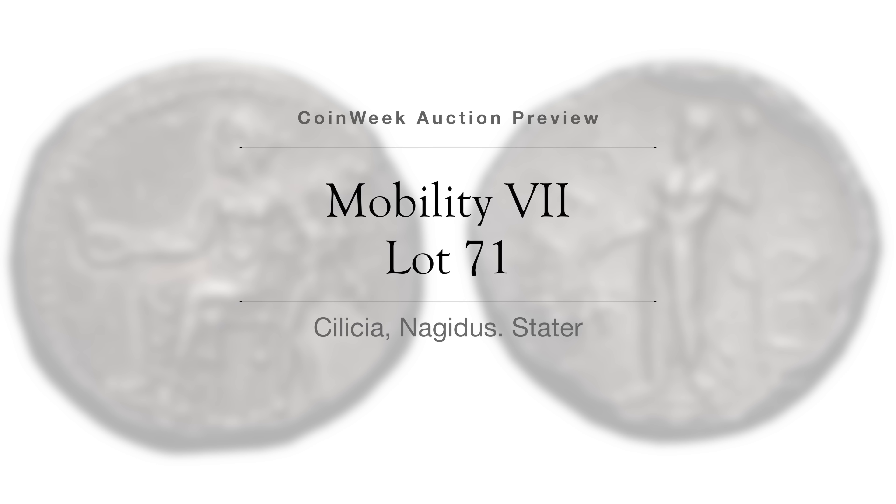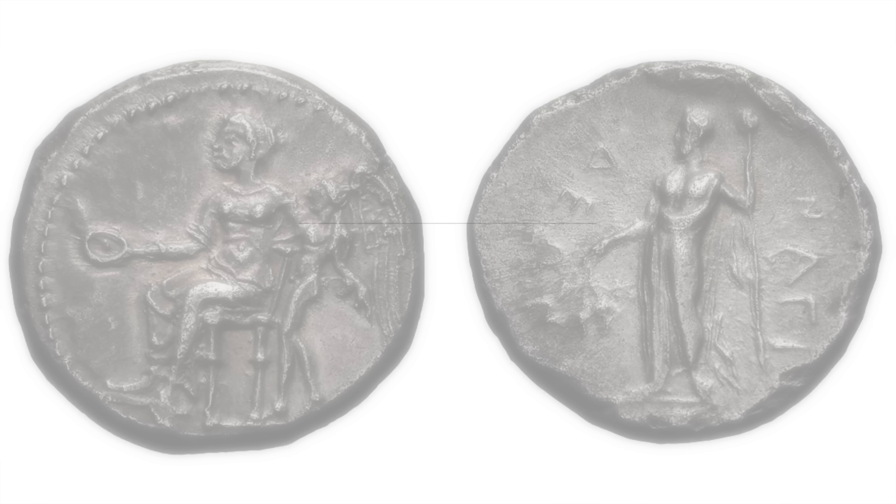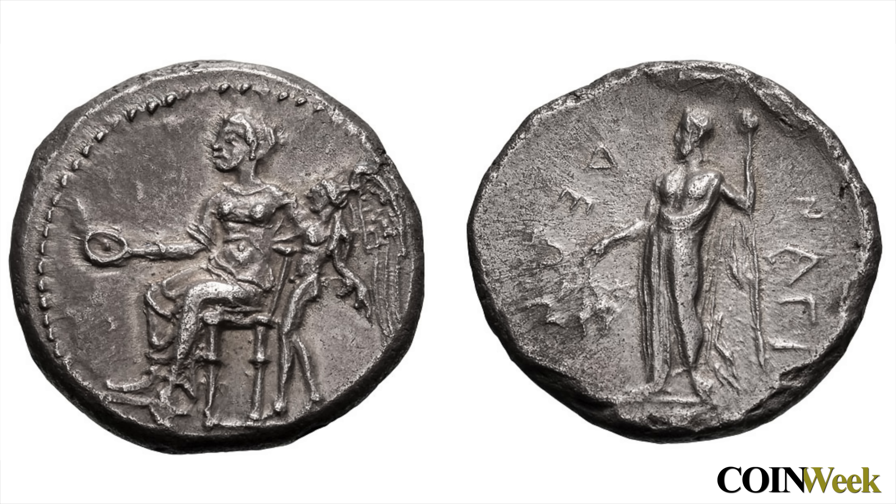Lot 71 is a Cilicia Nagidus stater and a nice example of the type. This coin was offered in Gemini Sale 12 in January of last year. Struck between 380 and 370 BC, the obverse features a seated Aphrodite holding a phiale in her right hand, with Eros to her left. The reverse features a draped Dionysus holding a bunch of grapes and a thyrsus.